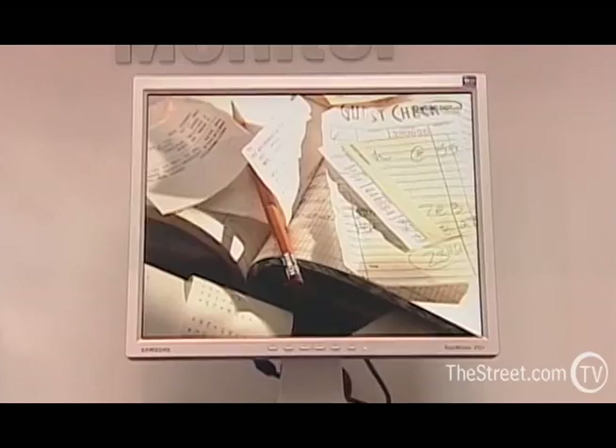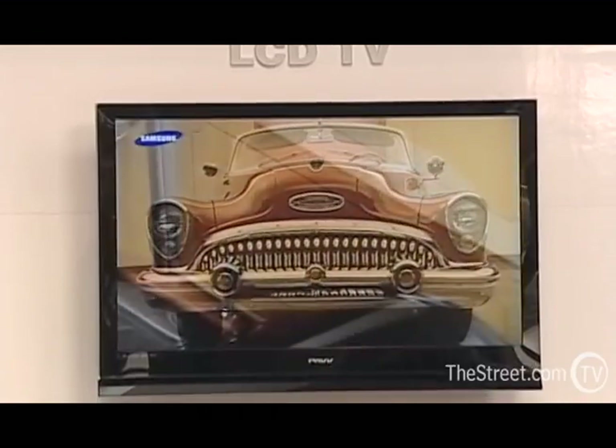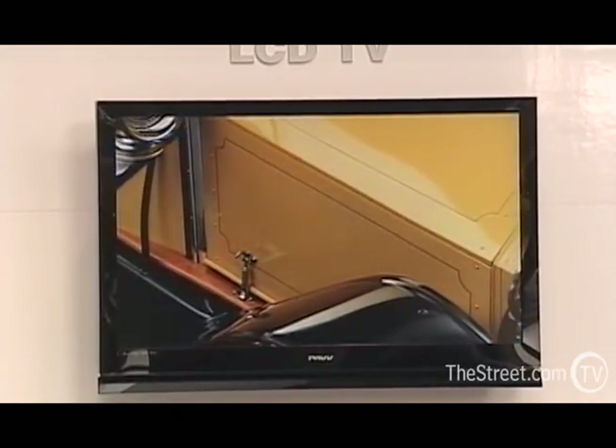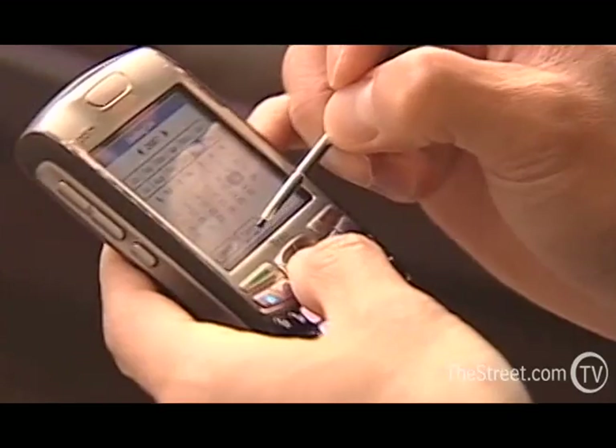Electronics giant Samsung is finding lucrative, if somewhat unusual, new uses for its LCD technology. LCD panels have already made their way into TVs, notebooks and cell phones, and are now appearing on the walls of buildings. What people are doing now is they're using LCD technology around really amazing applications.